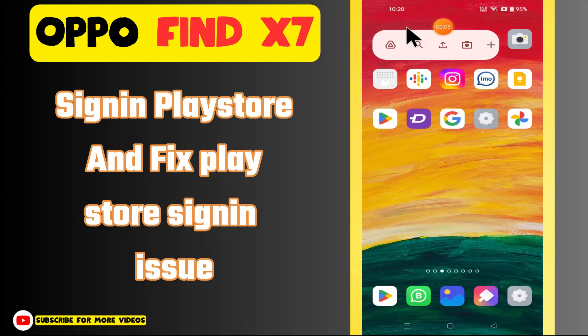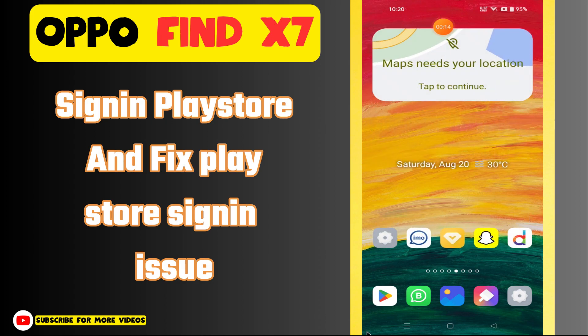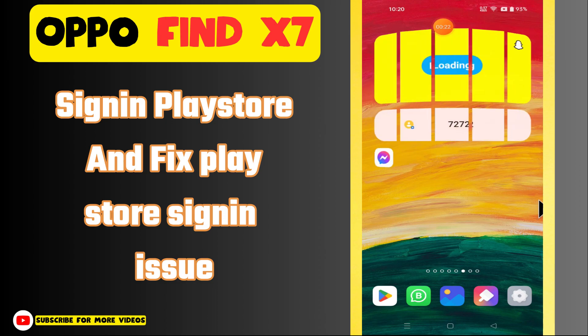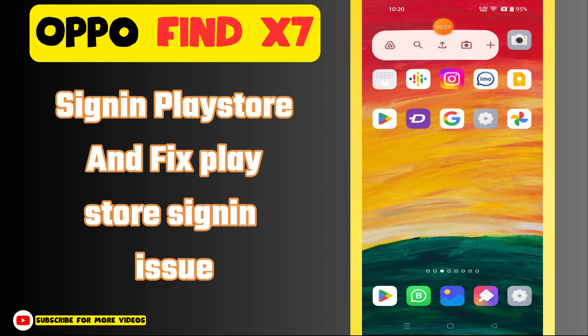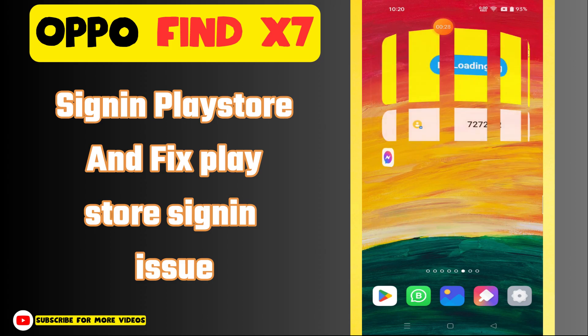Hi everyone, in today's video I'm going to show you how to sign in to the Play Store and fix Play Store sign-in issues on your Oppo Find X7. Before I start, if you are new to my channel, don't forget to subscribe and hit the bell icon. Watch the complete video and learn how you can do it.